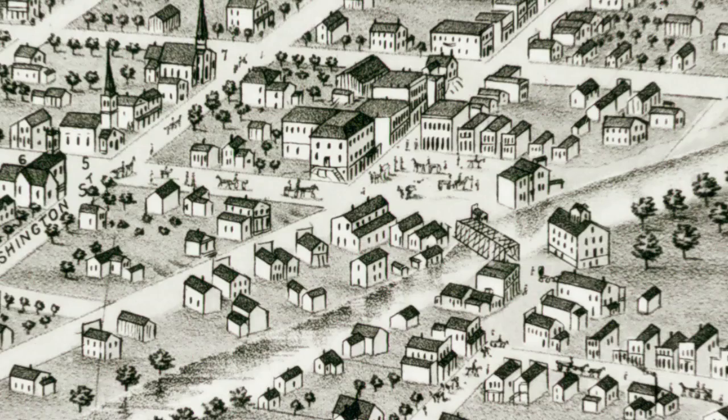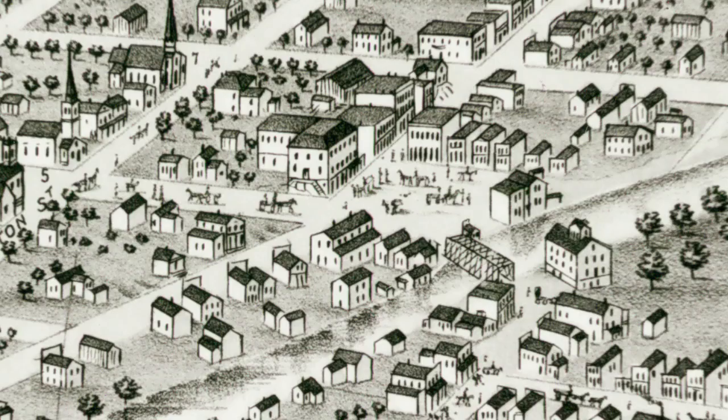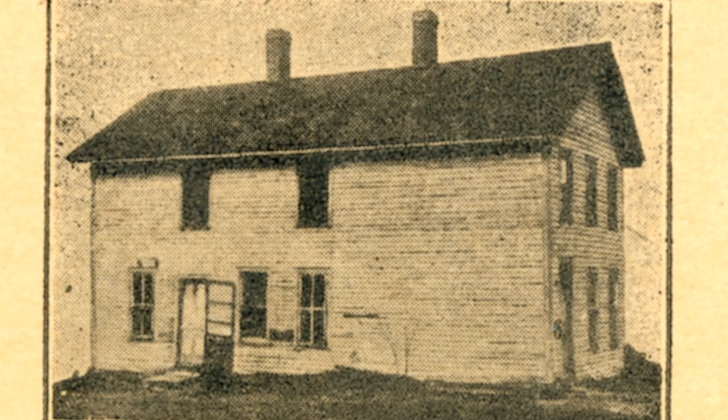For many years, the square was a dusty or muddy expanse of dirt, sometimes filled with wagons, community gatherings, and often with children at play. There was even a building in the middle of it for a while. It has always been a center of town activity.